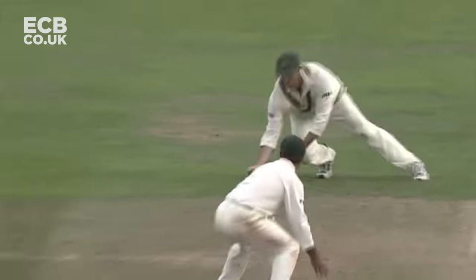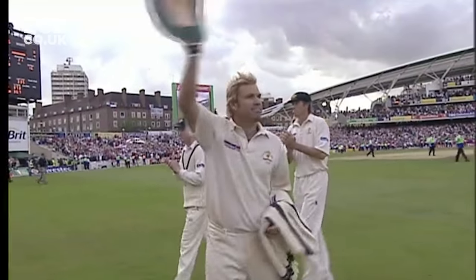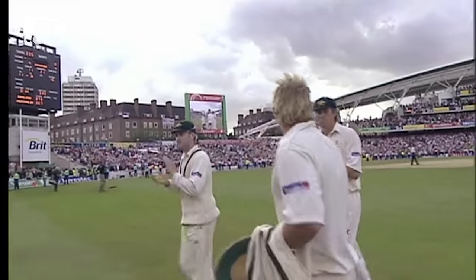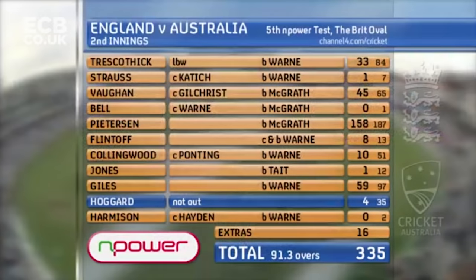Straight afterwards Steve Harmison went to Warne as well - superb catch by Matthew Hayden - and suddenly England were all out. But they led by 341, and all the attention suddenly was on two Australians who left the field for the last time.